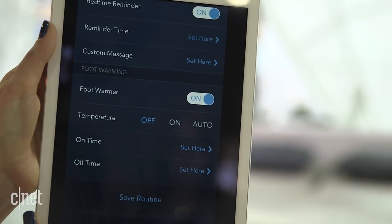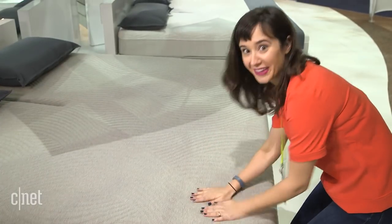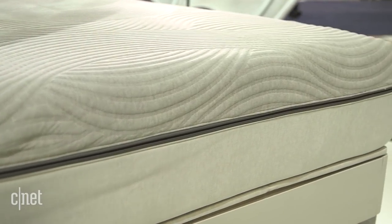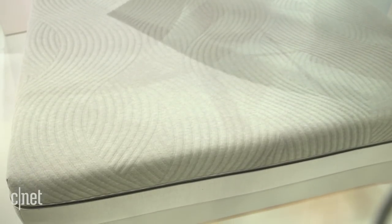In addition, this one has an integrated heat element at the foot of the bed, and you and a partner can opt in or out. On my side of the bed I would definitely turn on that heating element so that my feet are warmed as I'm falling asleep, and my husband would turn it off because he has warm feet.